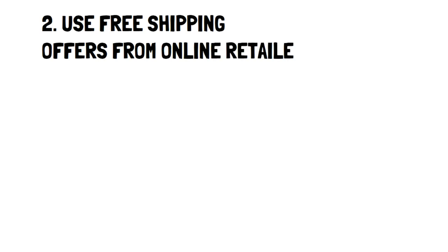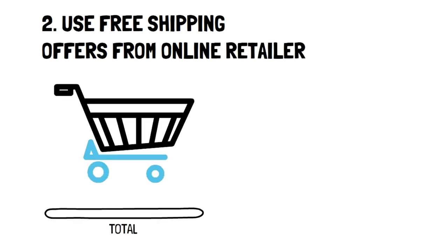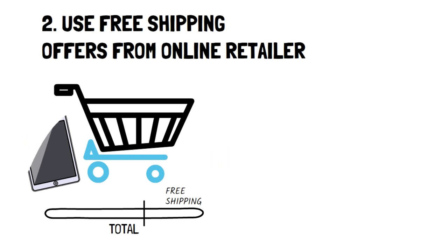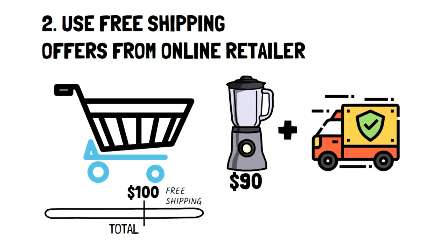Number 2: Use free shipping offers from online retailers. There are several ways that these deals are presented. One of the most common is that after the price of your cart passes a specific amount, you get free shipping. Depending on what you're purchasing and the price you need to break, you can save a significant amount of money this way. For example, let's say you need to be over $100 to get free shipping and you're sitting at $90. The cost of shipping to your area costs about $30, which effectively puts you at $120 before tax.